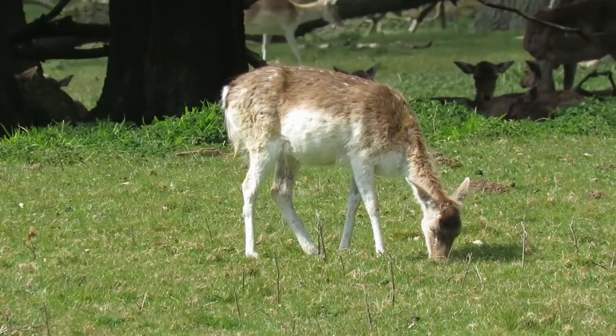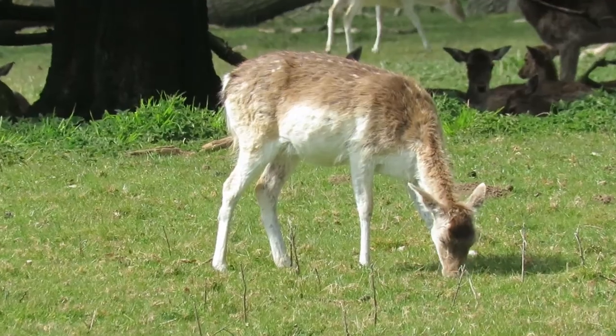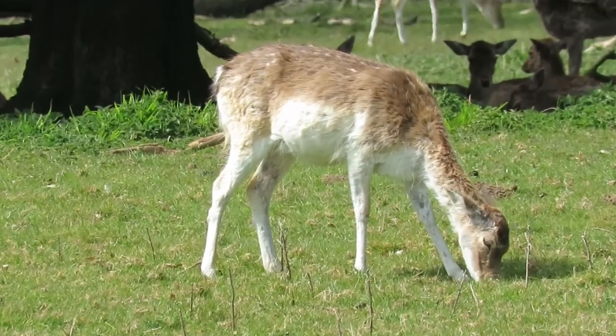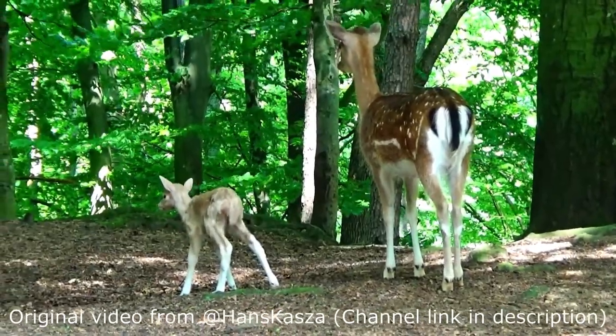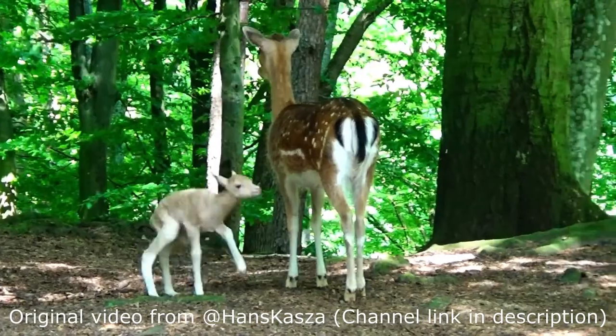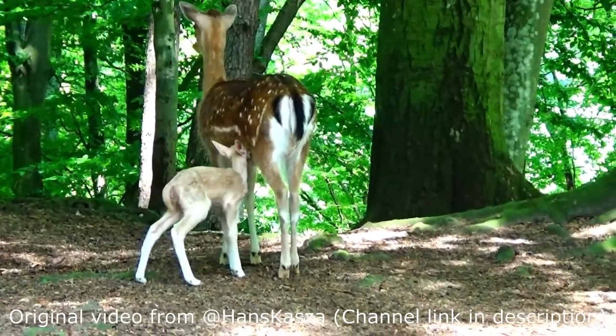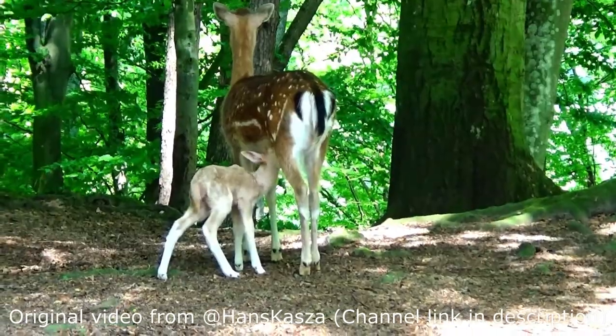Each doe is pregnant for around 230 days, meaning she'll give birth in June or July. The young are known as fawns, and each doe will only give birth to one per year. For the first 3-4 months, the fawns will stay in a hidden spot, usually among tall grass and vegetation, only emerging every few hours when their mothers come to feed them.